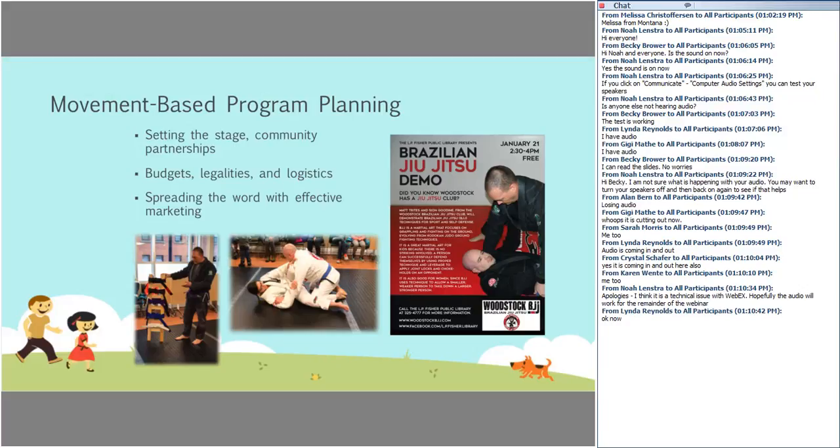For movement-based program planning, setting the stage is key: what kind of environment are you working in? I work in a large public library with meeting rooms and outdoor facilities. Not everybody has that — some are in small one- or two-person libraries without meeting rooms. So first, work with what you have. Can you do outreach? Can you go into the community and do programs in parks? Can you go to local gyms or schools for outreach programs? You don't have to think that things only have to happen within the walls of the library.